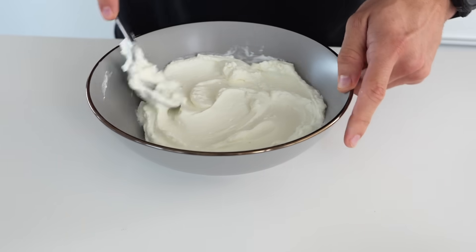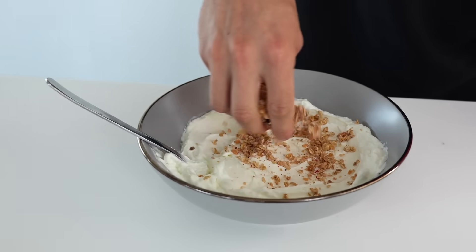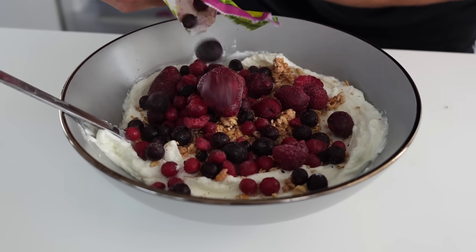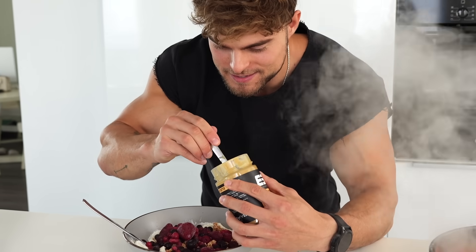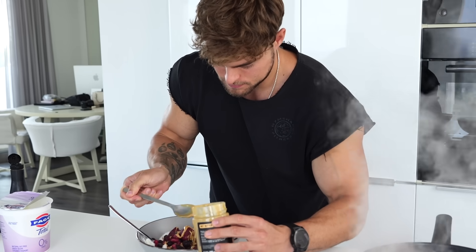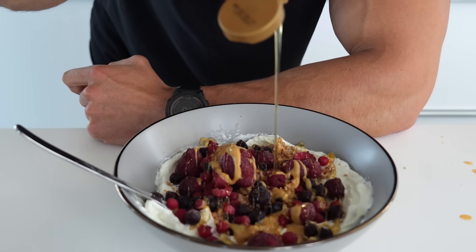Spread that out a little bit, then get a little bit of granola and sprinkle that on top, then go in with the frozen berries again, a little bit of nut butter because I need the calories, and top that off with a little bit of honey. Oh yeah, that is nice!